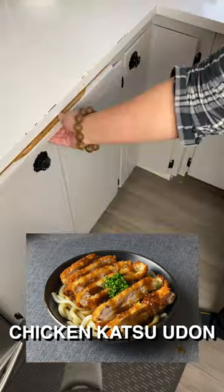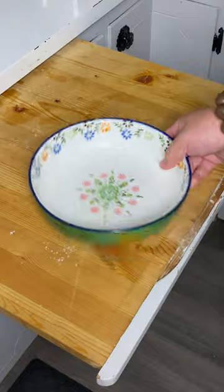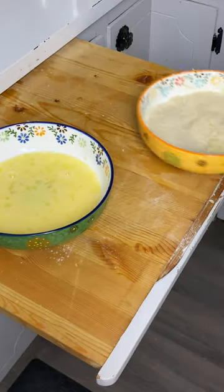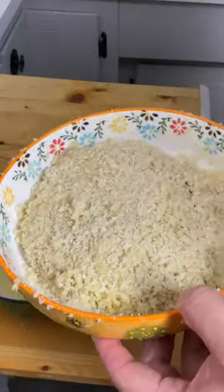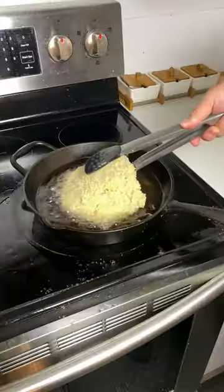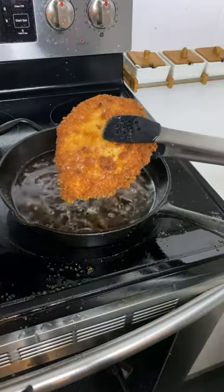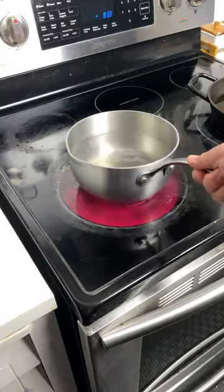Today I'll be making chicken katsu udon. Start by preparing your chicken breast, then grab a bowl and crack in two eggs with a little bit of milk. Next, grab a bowl of bread crumbs, lay your chicken in the egg, then cover it in the bread crumbs one more time. Now that your chicken is nice and coated, go ahead and fry it — just lay it in there. Beautiful.